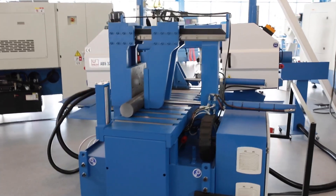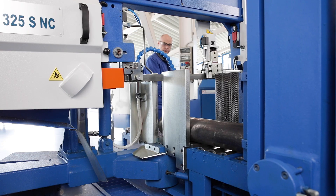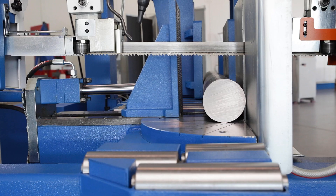The machines of the ABS-SNC series are fully automatic, parallel guided horizontal bandsaws for straight and miter cuts, which are ideal for series processing of solid material, tubes, and profiles.